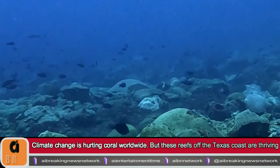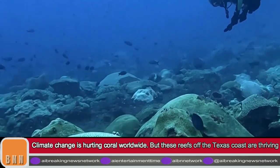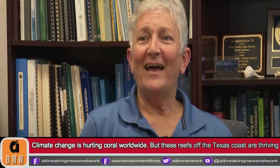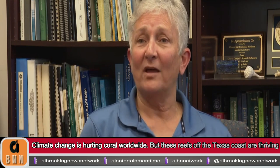The first reaction I usually get is there's a coral reef where people don't expect to find a coral reef. Off the coast of Texas, they're located over 100 miles offshore and surrounded by a lot of deep water, and most coral reefs are right up near a coastline.